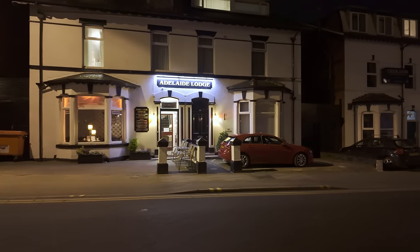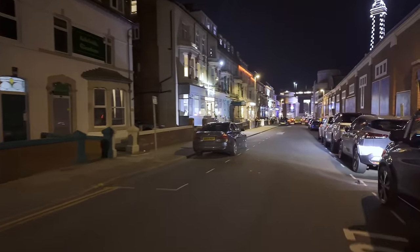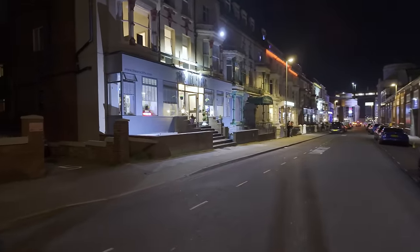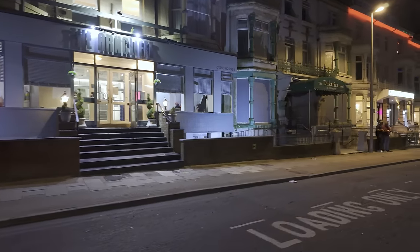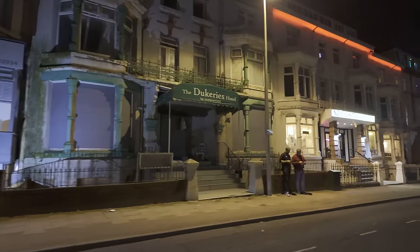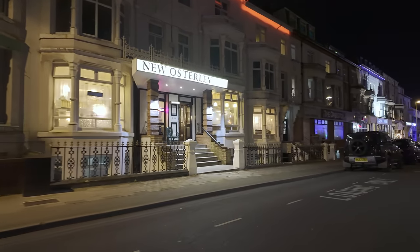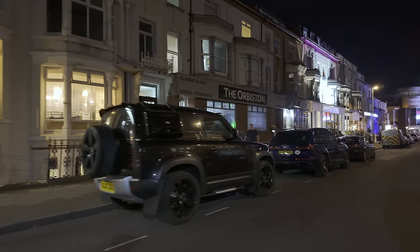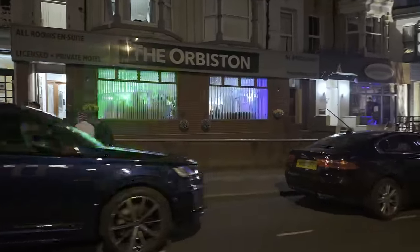Quite a nice hotel. I'm heading down the hill now, almost at the bottom. I did come down here a while back when the darts were on. There's a hotel down here called the Arncliffe — that looks quite swanky. I can hear ABBA. That one there is empty — the Dukeries Hotel. It's empty. I might have to cut the music out because of ABBA. They're having a bit of a party in there — check it out.